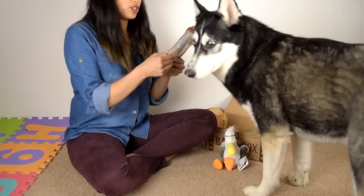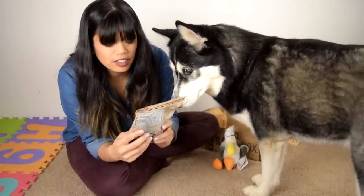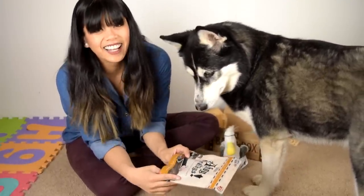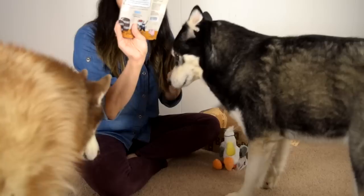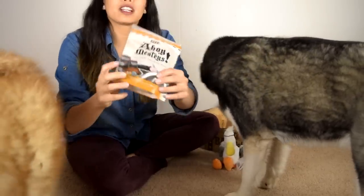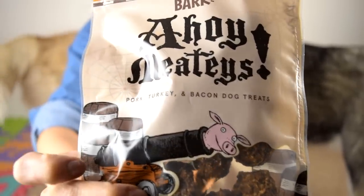All right, so we also have treats. They look like little cannonballs. It's called Ahoy Meaties - pork, turkey, and bacon dog treats, and they're shaped like little cannonballs. Freaking adorable.